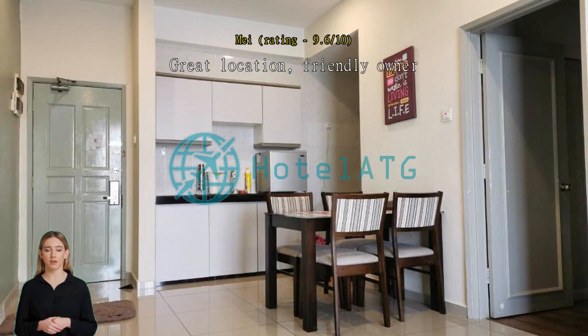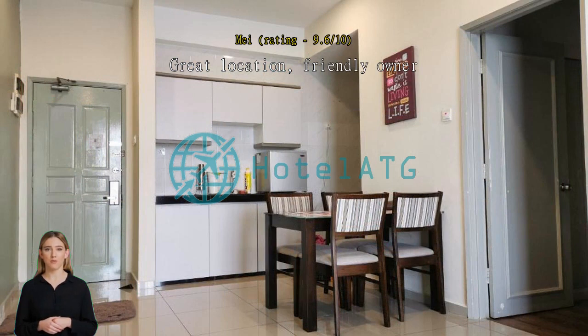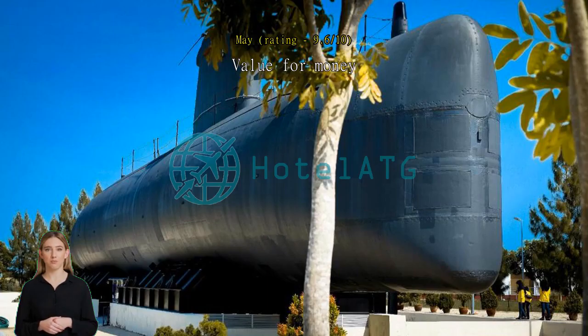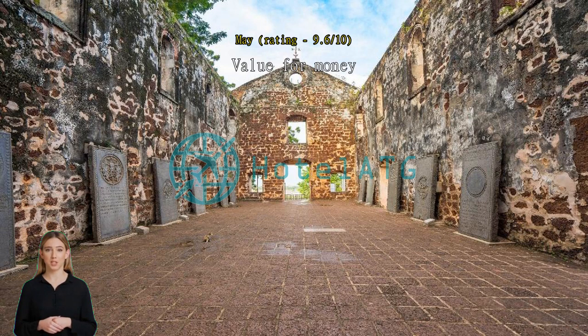Value for money — affordable home stay with a comfortable environment. Convenient for my father to have treatment at Mahota Hospital. Thanks to the host. Comfortable and clean homestay, very near to Mahota Hospital, which is convenient for me to bring my father for medical treatment. Thanks Ivan. Clean homestay — the room is clean and in a very strategic location. Love it, thank you.